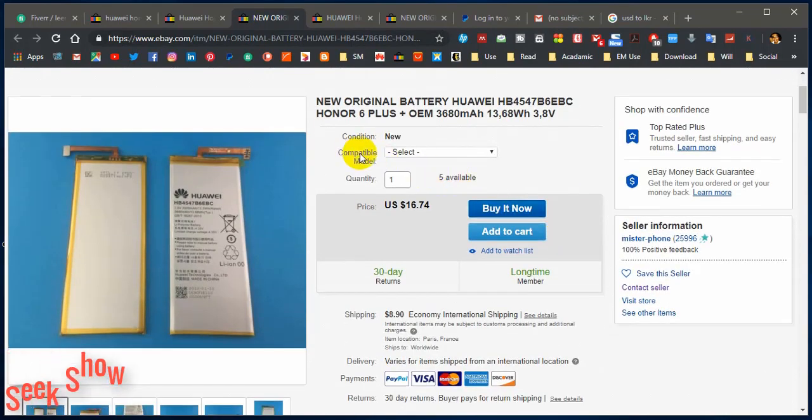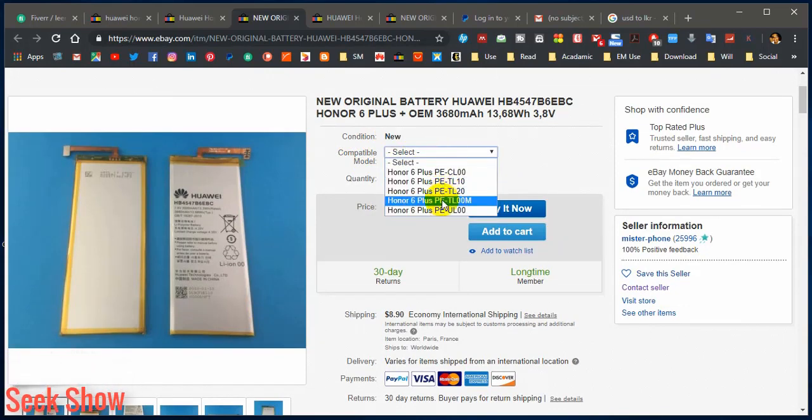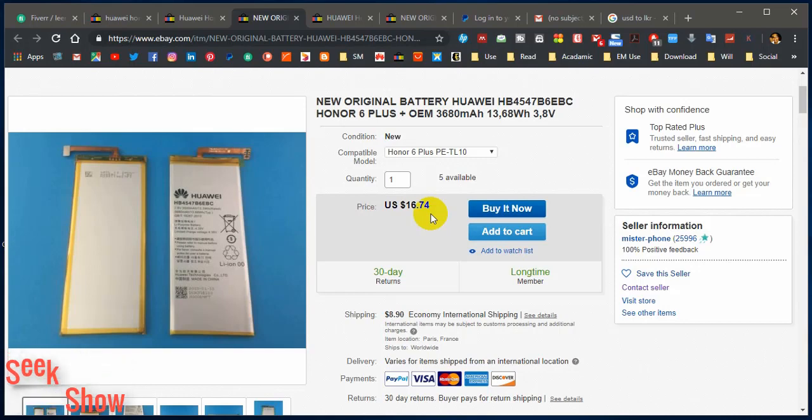Another thing you have to pay attention to is the compatible model. Sometimes the condition is listed here — for example, 'New.' You have to check that your compatible model is listed or not. For Honor 6 Plus PE-TL10, only 5 are available. You should pay attention to the price after selecting the compatible model. I have already selected Mr. Phone seller with 100% positive feedback, and I'm continuously checking details before confirming the order.